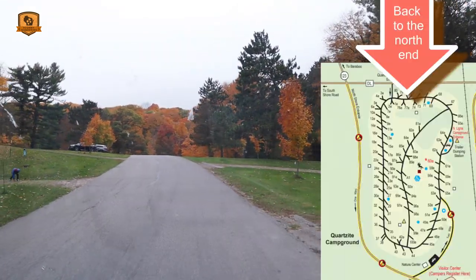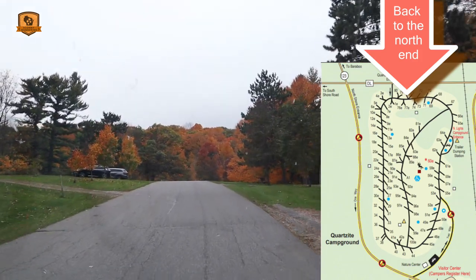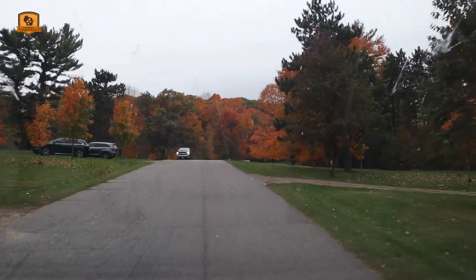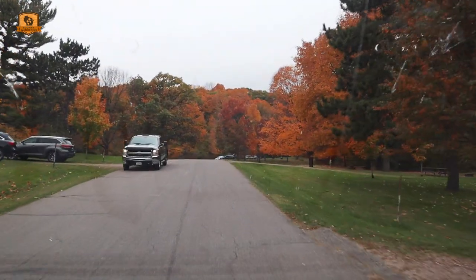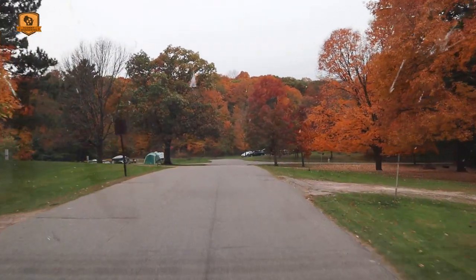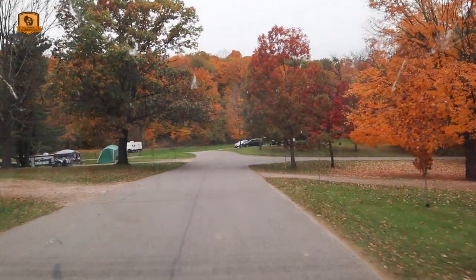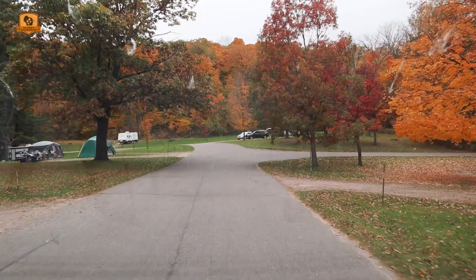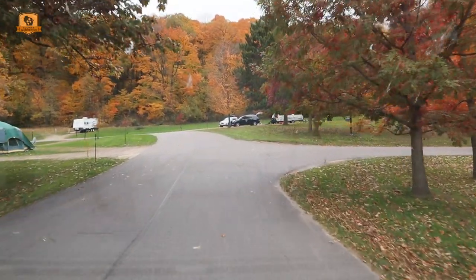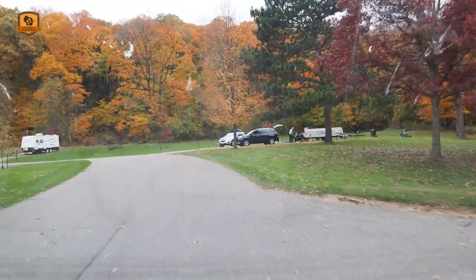Beautiful colors out here. Sites 68 on the right, 69 and 71 on the left, 70 on the right. Sites 72 on the right, 73 and 74 on the left, 75 and 76 on the right — these are pairs. Sites 77 through 80 follow. We are back at the entrance where I came in, and I'm going to go back around and down the middle section.